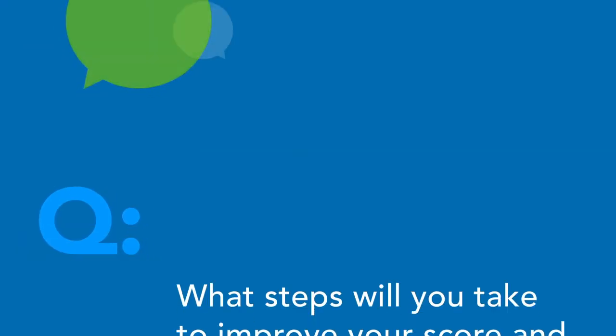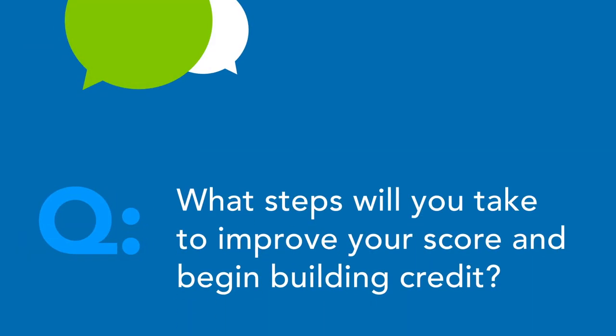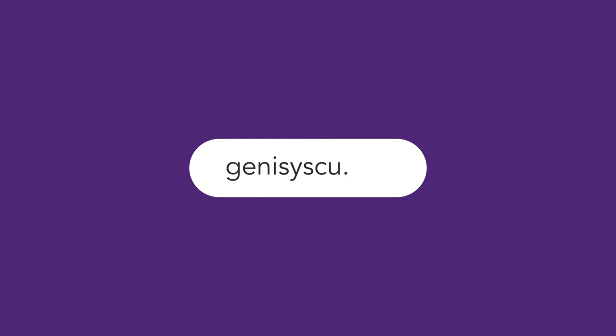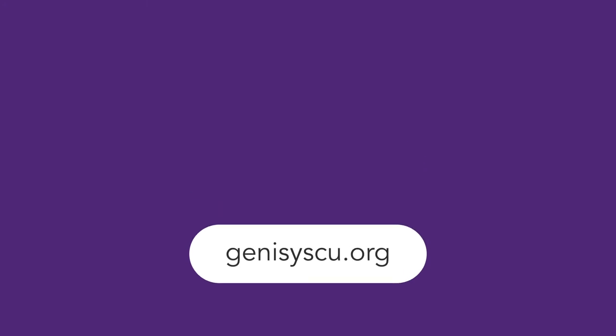Now that you're familiar with credit, what steps will you take to improve your score and begin building your credit? You can view this video and all past videos on the Genesis website. See you next time!